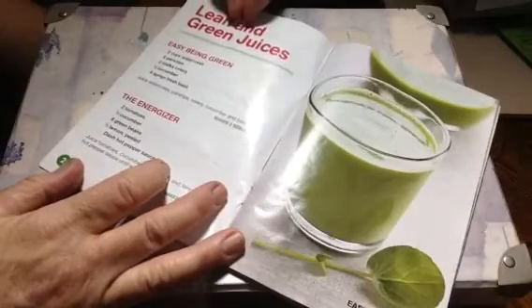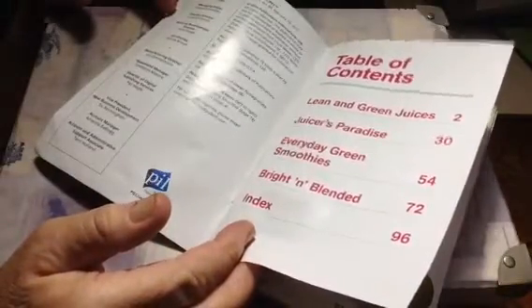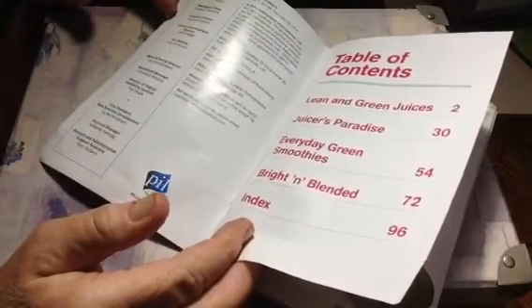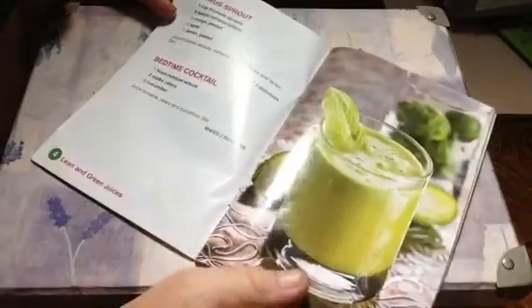Lean and green juices. First we're going to see lean and green, then juicer's paradise, everyday green smoothie, bright and blended, and then an index at the end. I love the recipes because they're so easy — you can see there's just a few ingredients. Citrus wrap. Green queen. Mean and green.